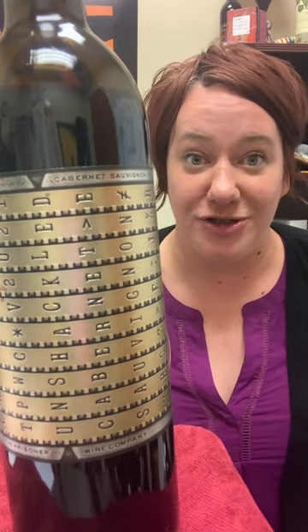Hi, it's Jill with the Behind the Bottle for the Prisoner Wine Company Unshackled Cabernet Sauvignon. This is another big, bold Prisoner Wine Company wine. It just has all of the bigness that you expect from Prisoner Wine Company.